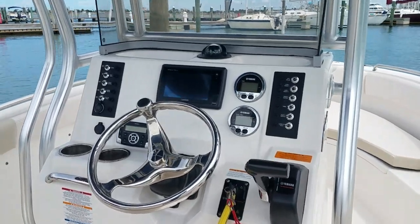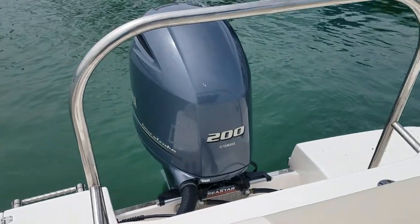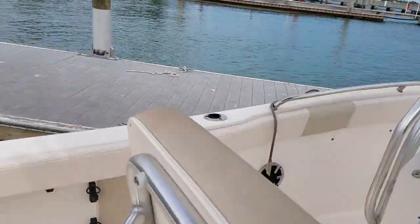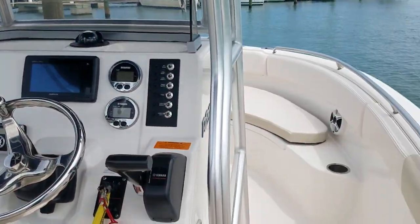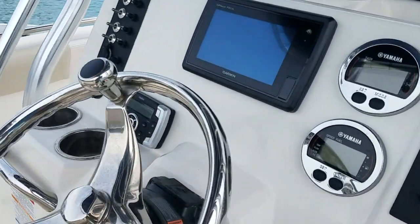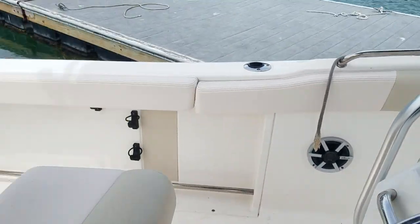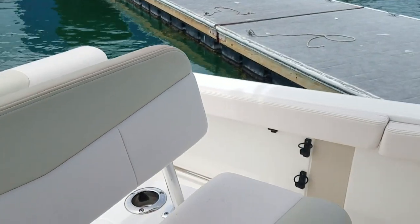Hello, this is Jim Emmett from Tierra Verde Yachts on the 2017 Robolo 222. This video is for Wayne. It is June 17th at about 12 o'clock. I'm going to go ahead and start the boat for the first time in, I believe, a couple of weeks. So, here we go.